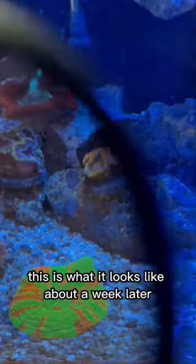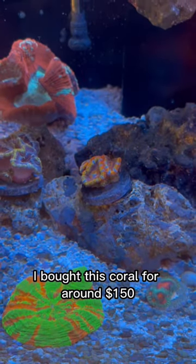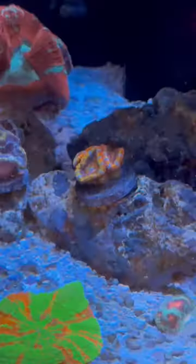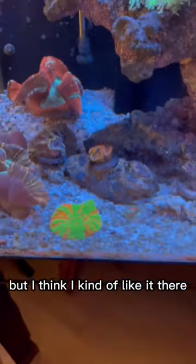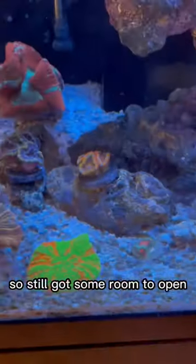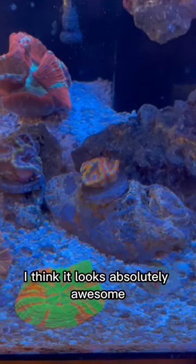This is what it looks like about a week later inside my tank. I bought this coral for around $150. Yeah. I don't know if this is going to be its permanent position yet or not, but I think I kind of like it there. They're just kind of waking up, so it's still got some room to open. I think it looks absolutely awesome.